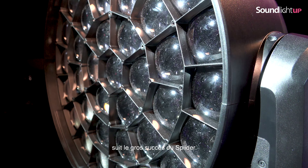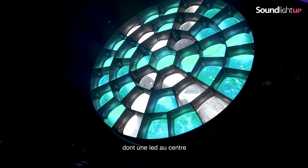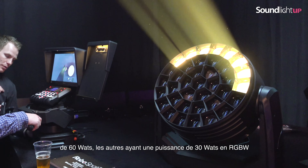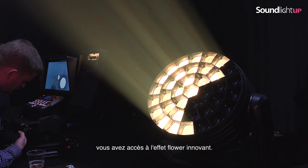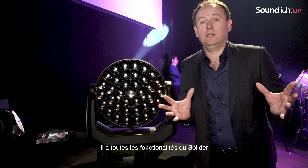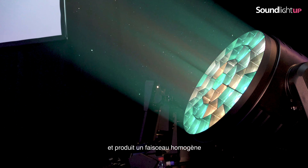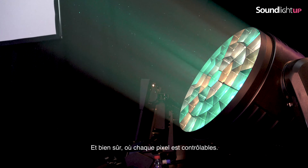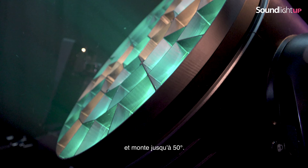Tarantula is following the big success of the Spider. The Tarantula is based on 37 LEDs, of which one LED in the center has 60 watt, the others are 30 watt RGBW, and as the Spider, from the central lens you can get the innovative flower effect. It has all the features from Spider but it is brighter, obviously bigger, giving you a fat beam. That's what lighting designers are asking for — they like pixel control and the zoom range starting at 40 degrees going up to 50 degrees.